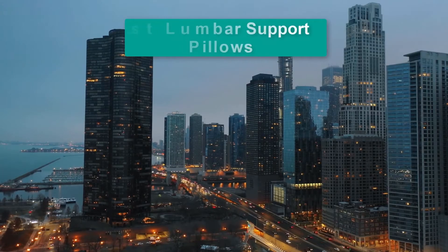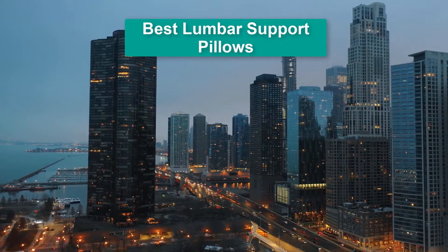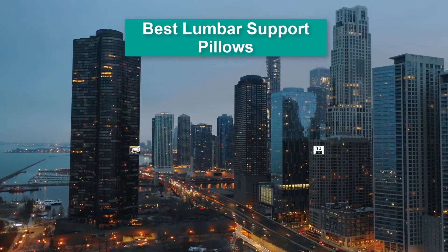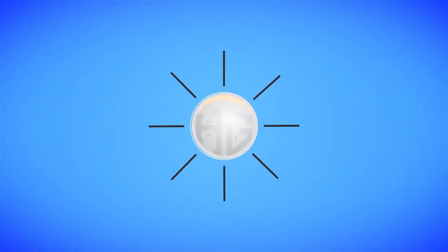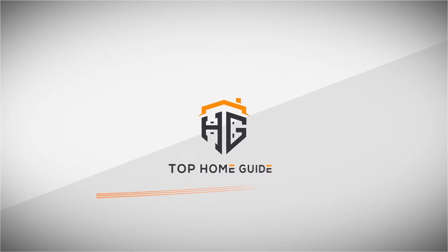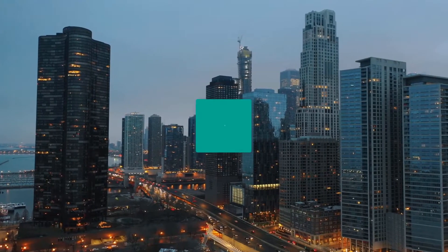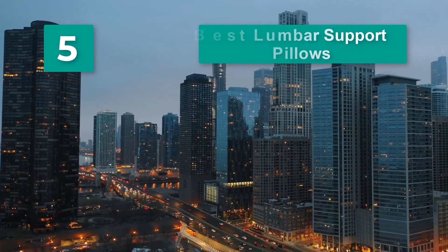Hello guys, welcome back to Top Home Guide. Today I am going to talk in this video about best lumbar support pillows that you should buy. Top 5 Best Lumbar Support Pillows.